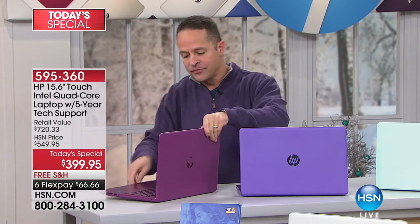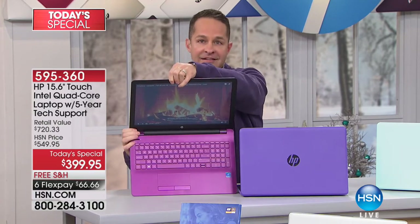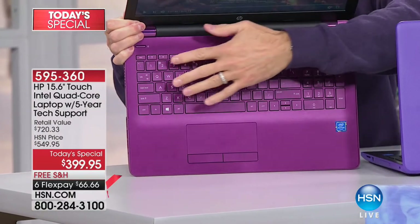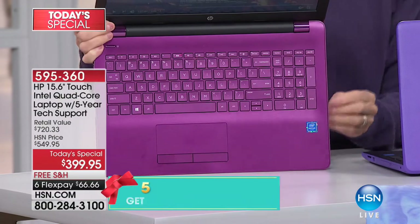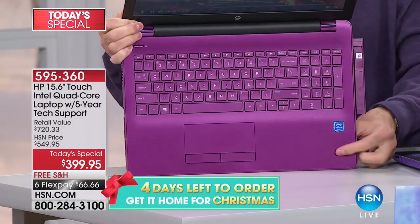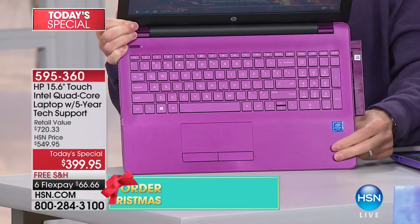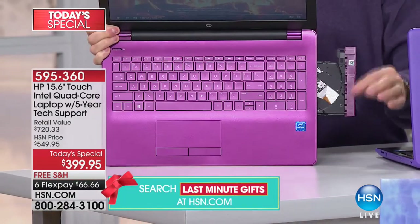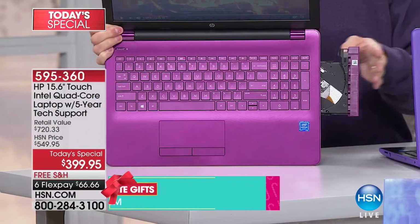This is Merlot — it is exclusive to HSN. The deck is fully Merlot everywhere, so even the keyboard is Merlot. The Strata is what we call the pattern on the pad. Even down to the optical drive, the exterior is Merlot through and through.